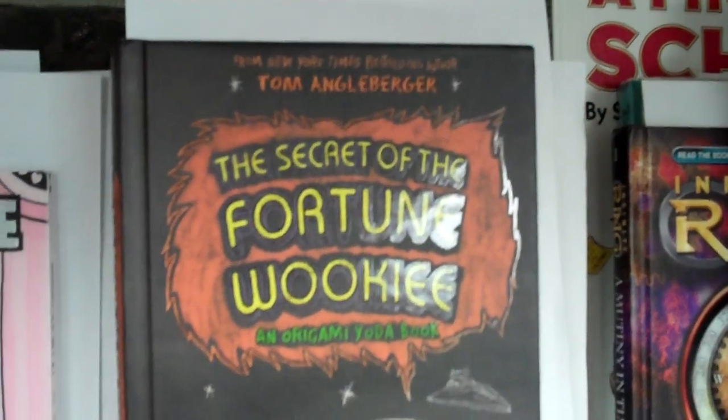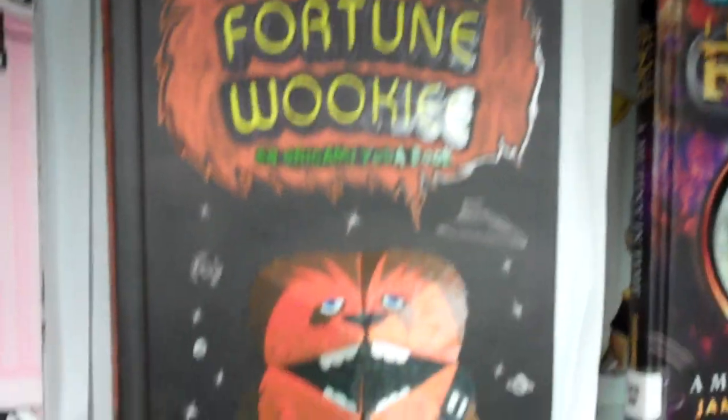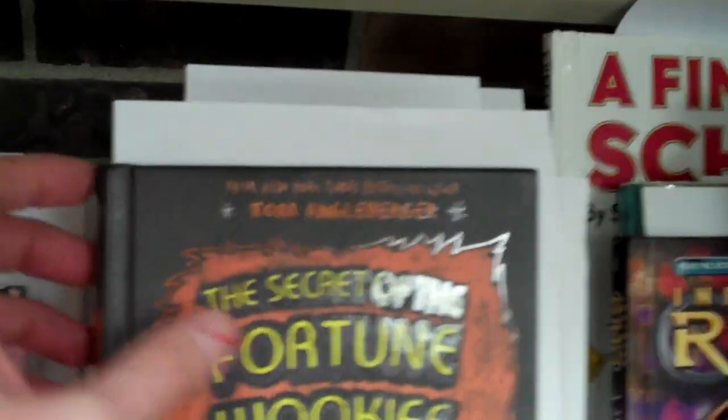4th grade — we have Baby Mouse for President, The Secret of the Fortune Wookie, the 3rd book in the Origami Yoda series by Tom Engelberger. All 3 books are very popular in my library.